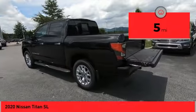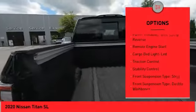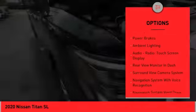This vehicle has less than 100 miles. Here are some of this vehicle's great options: power windows with safety reverse, remote engine start, cargo bed light, LED, traction control, stability control.